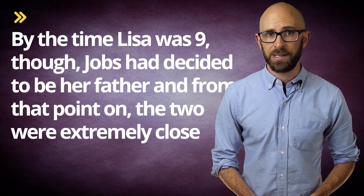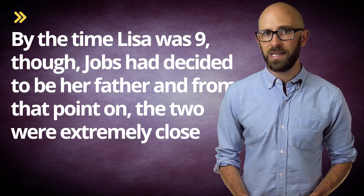He had three more children — Reed, Erin, and Eve — after marrying Laureen Powell in 1991. Jobs only learnt he had a sister, famed author Mona Simpson, when he was an adult, himself having been given up for adoption and Mona not. Mona has the distinction of having a Simpsons character named after her — Homer Simpson's mother, Mona — as she was, for a time, married to writer and producer Richard Appel, who named the character after her.